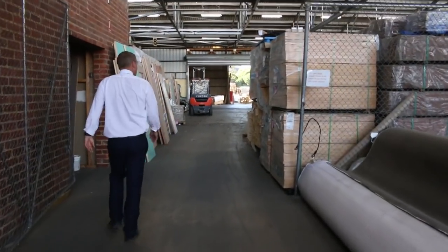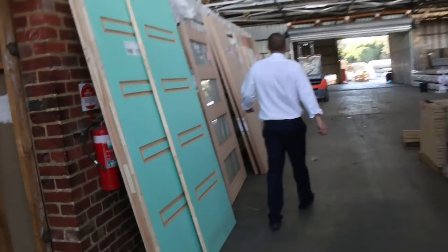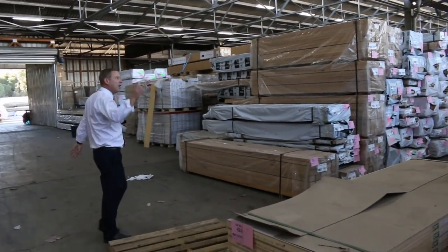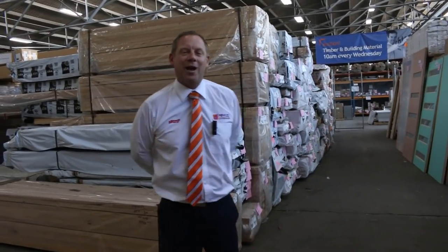Into the timber and building materials auction. I think there are about 800 lots in the timber and building materials auction. Mountains of decking, some huge treated pine poles out the back, loads of big ash KD hardwood, mountains of unreserved doors. So all in all three fantastic looking auctions — we can't wait to see you here tomorrow at 10am. Thanks for watching.